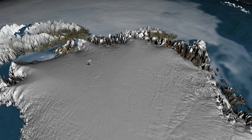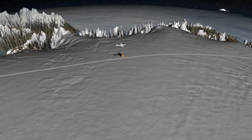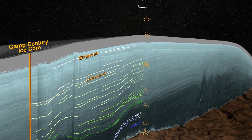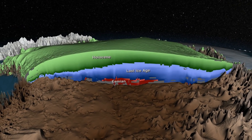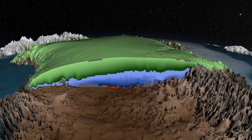Using ice-penetrating radar data collected by IceBridge, scientists were able to build the first-ever age map of the layers deep inside the Greenland ice sheet. For the first time, scientists could navigate the history of Greenland's ice layers, extending previously collected ice cores to better understand the ice sheet's history and help build models of its future.